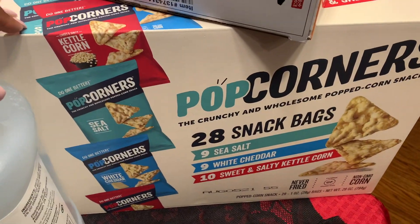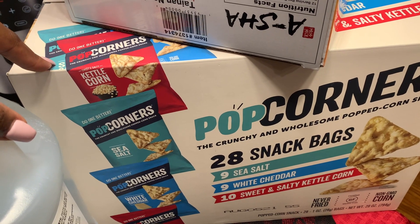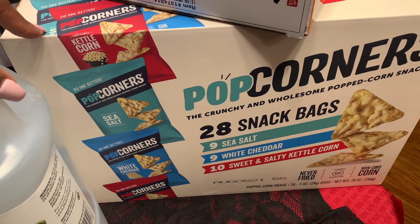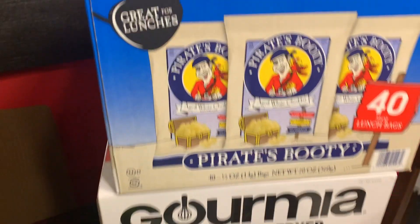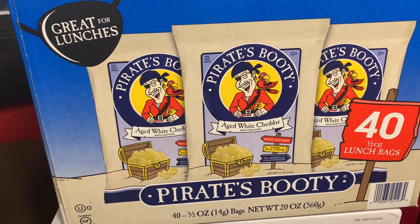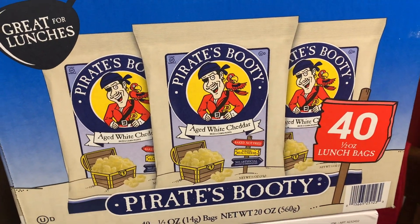I also got these Popcorners — it's 28 in the pack and this was a really good deal at $8.99. I bought a box of these before from ShopRite and they were like $14.99, so that was really good. Then I have a 40 pack of Pirate's Booty for the kids, and that was $6.99.